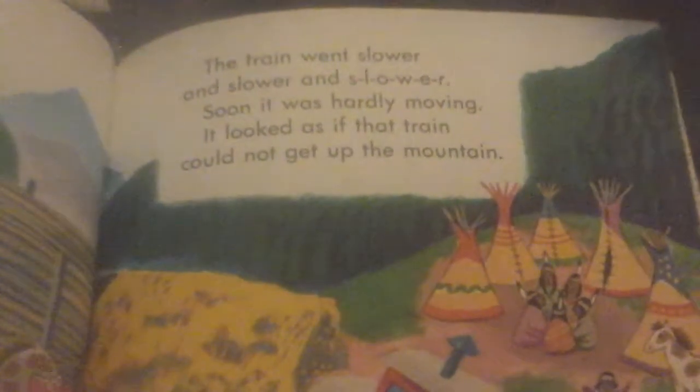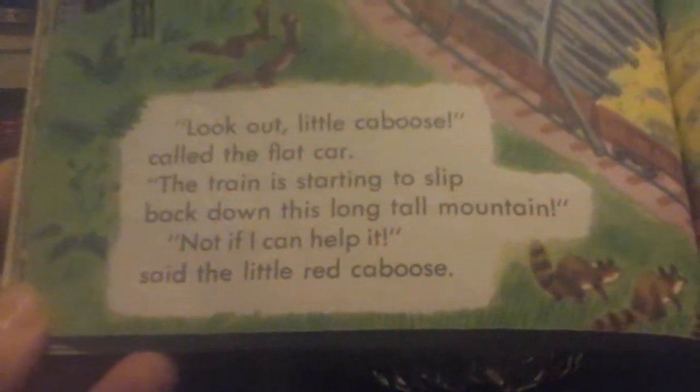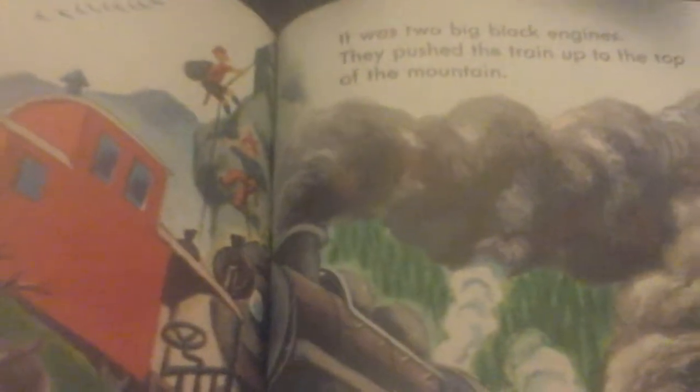Soon it was hardly moving. It looked as if the train could not get up the mountain. Look out, Little Caboose, called the flat car. The train is starting to slip back down this long, tall mountain. Not if I can help it, said the Little Red Caboose. And he slammed on his brakes. And he held tight to the tracks. And he kept that train from sliding down the mountain. He was the hero. He saved the train. Then, bump, the Little Red Caboose felt something push him from behind. It was two big black engines. They pushed the train up to the top of the mountain.